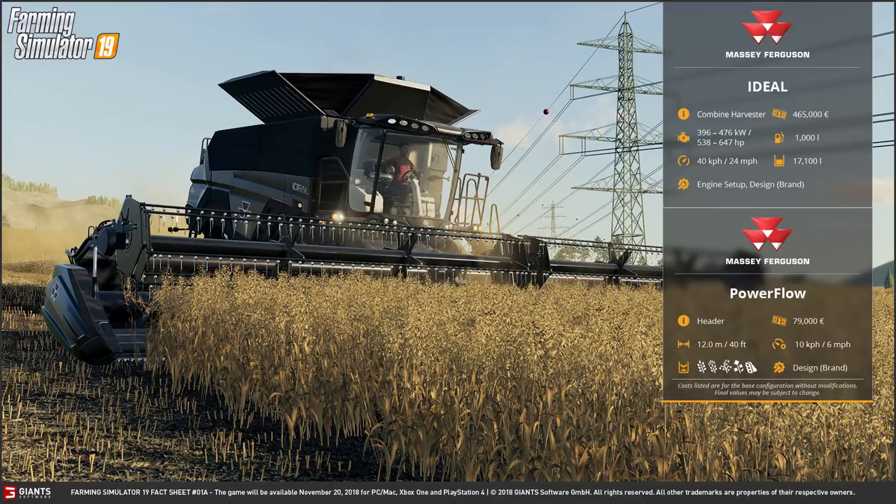Of course you can configure the engine and the design which looks to be the brand — most likely between Massey Ferguson and Fendt. Along with this we have the Power Flow Header, likewise by Massey Ferguson. It costs 79,000 euros and it has a working width of 12 metres or 40 foot, so a massive header. The threshing speed is 6 miles per hour or 10 kilometres per hour.